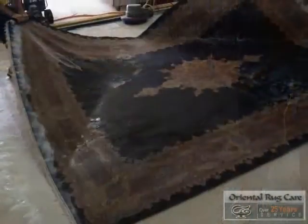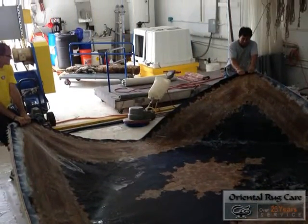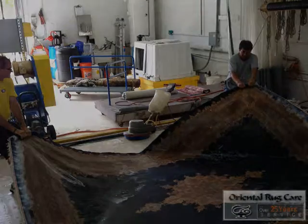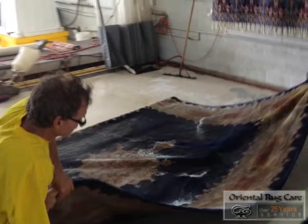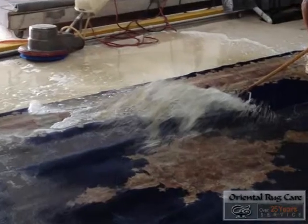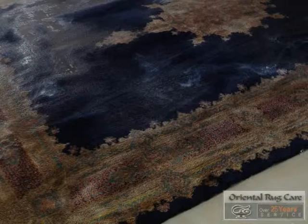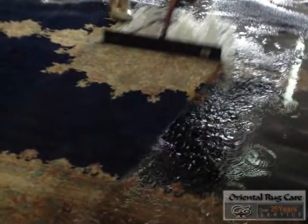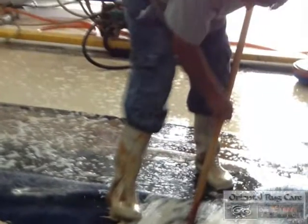Now it's time to flip the rug back over to the front side, which we have already washed. Now it's time to squeegee it out and go through the cleaning process again to make sure there's no yellow coming out of the rug, because if there is we have to apply a lot more water — we've got to keep applying water until we only see clear water.